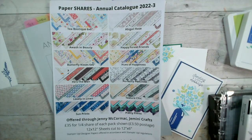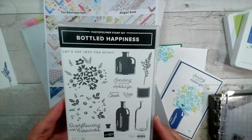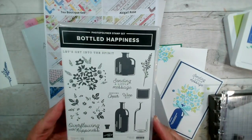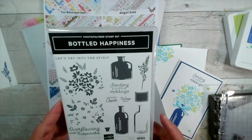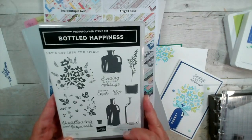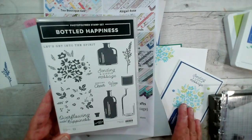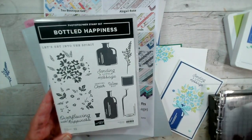I'm just making sure we are broadcasting. Do say hi if you are live. I have been using 'Bottled Happiness,' which is this stamp set here. This was the one we used for Coffee and Card Monday yesterday and last Friday, and I'm going to show you a different version of using this — without the bottles, but by using the Stamparatus.